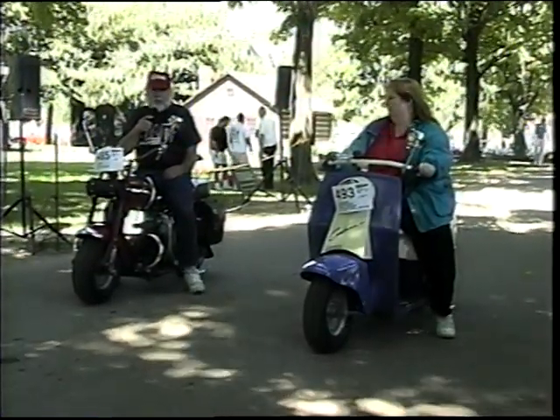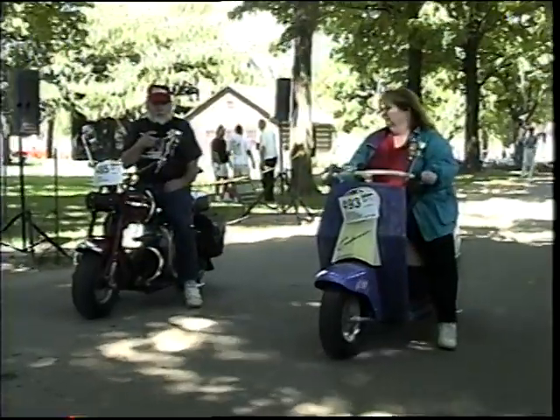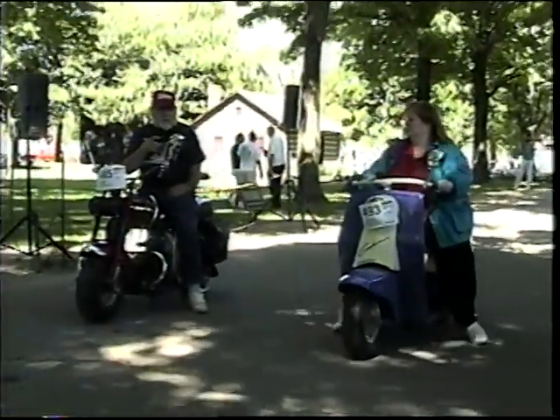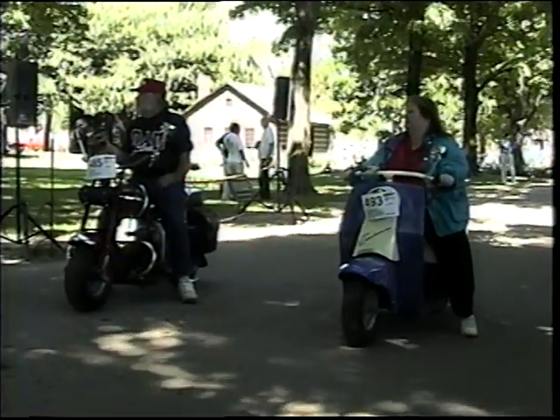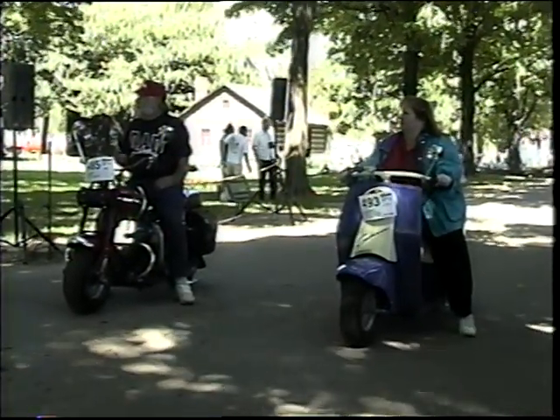I'm riding a 1952 Eagle, which is actually a fairly common scooter, but they're nice, a lot of fun. That step-through design was just a little more modern than anything else that was out in the marketplace at that time.